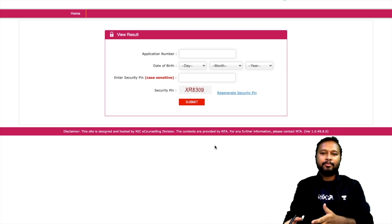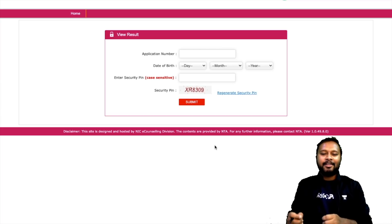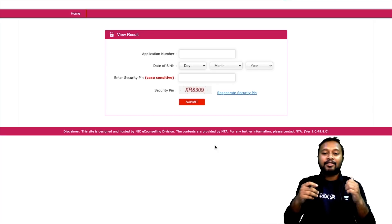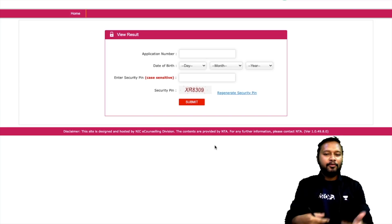There is one more public notice that was also uploaded today regarding the result, and I'll explain that as well. But before going into that section, all the very best from my side — my best wishes are with you. Go check out your score and if you want to share it, you can do so in the comment section of this video.